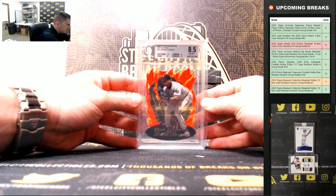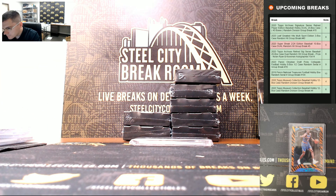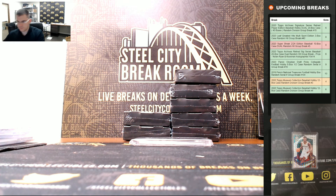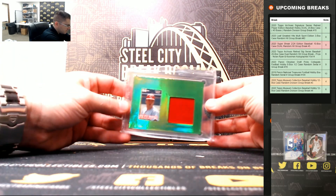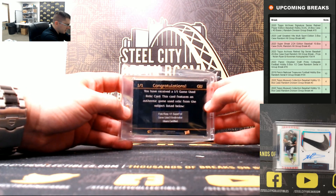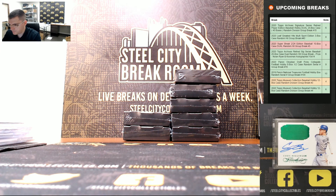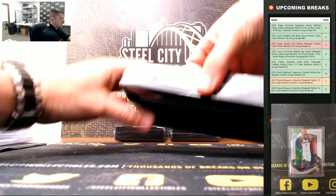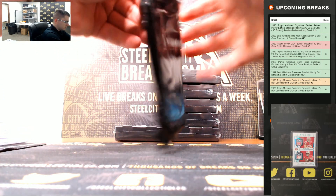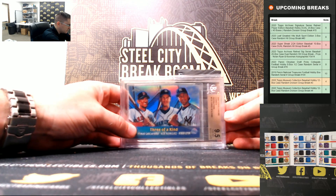Frank Thomas with the Hot Glove, from '97 Flair, graded 8.5. And Pete Rose — the 101 Superfoil, the Game Used Windbreaker, the green parallel, Pete Rose 101. From 2000 Topps Chrome Refractors, three of a kind — Nomar, A-Rod, and Jeter.